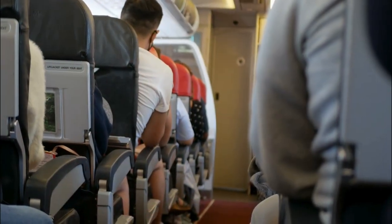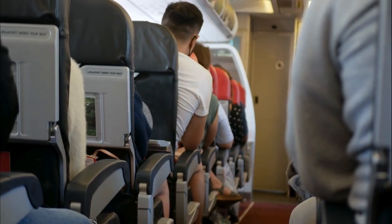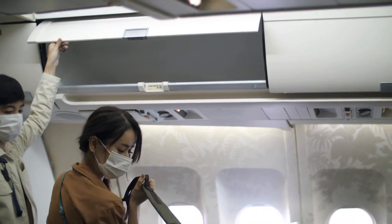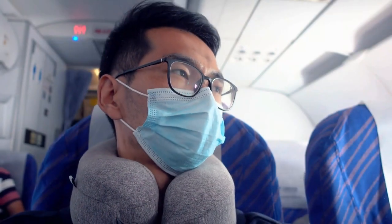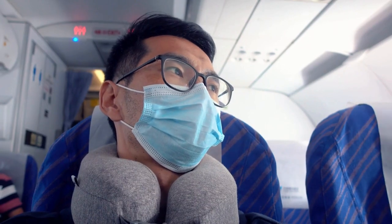But fear not, intrepid explorers. We're here to reveal battle-tested strategies to transform your long-haul flight into a stress-free odyssey. We'll tackle packing hacks for maximum comfort, conquer boredom with creative entertainment ideas, and master the art of staying healthy and hydrated in the air. Ditch those travel anxieties and get ready to conquer the skies with our Essential Survival Guide.